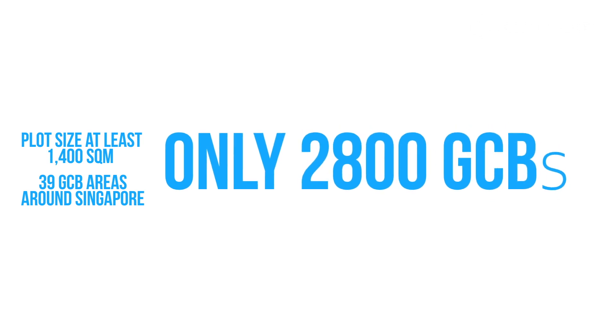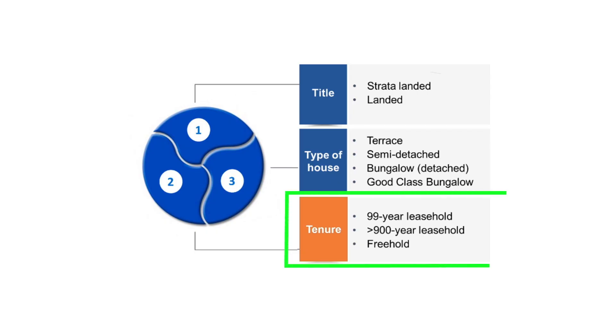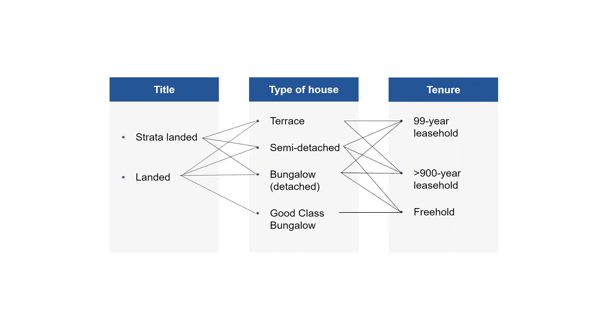GCBs are big enough to accommodate many family members and are known to have spaces for four cars or more. Some are even renovated with a swimming pool and garden. There are only approximately 2,800 GCBs across Singapore. There are approximately 45,000 terrace houses in Singapore. The last dimension is tenure — we have 99-year leasehold, more than 900-year leasehold, and freehold. Grouping the 900-year and freehold together as a broader freehold category, you can see from the chart that freehold accounts for a much bigger proportion of the landed property market.